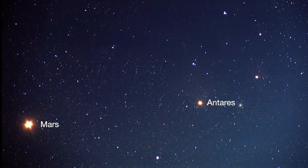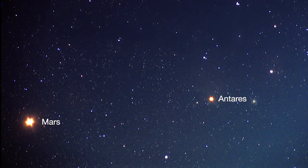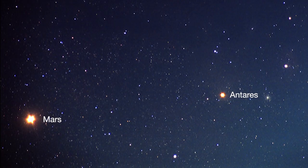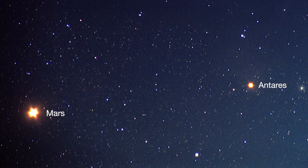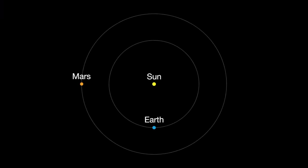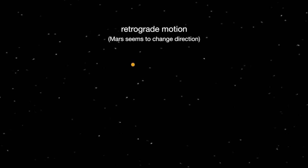About mid-month, you'll see Mars near its rival in the sky, the similar-colored red supergiant star Antares. The name Antares means equal to or rival of Mars. Earth moves almost twice as fast as Mars does, so it often passes Mars in their race around the Sun. This causes retrograde motion, an illusion we see from our viewpoint on Earth.